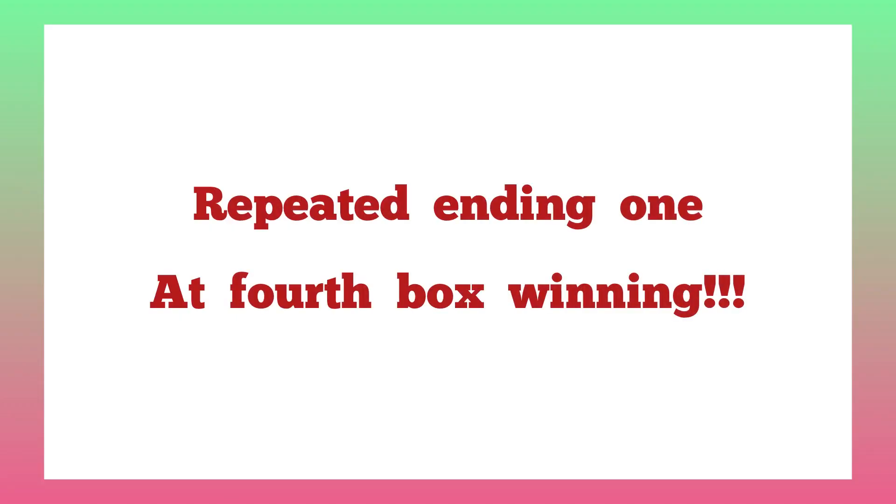Today's plan is about repeated ending one at fourth box winning. When we talk about ending one, it's single one: 11, 21, 31, 41, 51, 61, 71, and 81 — that is the ending one in lottery. So maybe this week the one set at fourth box winning, and the following week also repeats the same ending one at fourth box winning. That means this key has set, and this key produces a banker with just two steps.